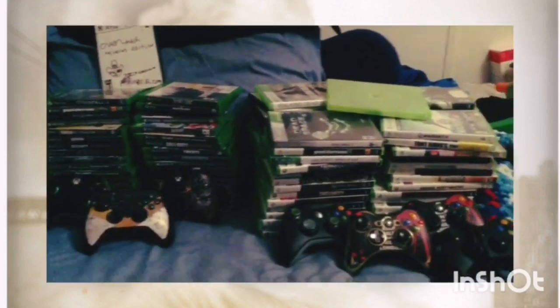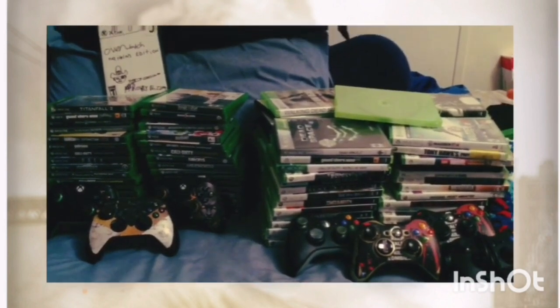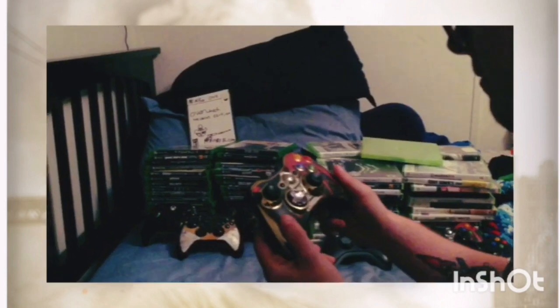This is everything in total — I'm going to be counting it all for you guys, starting off with my controllers. We're starting off with 360 right now and then working all the way up to Xbox One. The first controller I have is my gold controller from my Xbox 360 — I bought this separately and put a decal sticker on it.